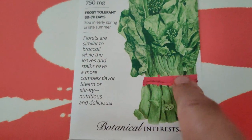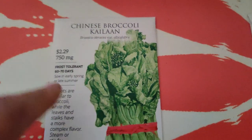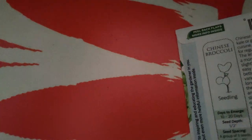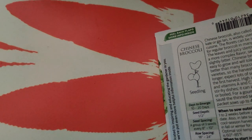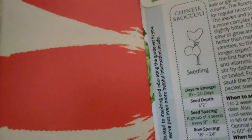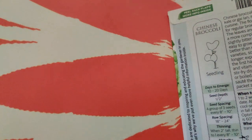Chinese broccoli kailan - I love it. It's bred primarily so you can have the stalks, though you eat the little tiny florets and leaves too. It's pretty tender and you can eat it. Botanical Interests was one of the only ones that sells kailan - I saw it this time and it was on sale. I got four packs because I love to cook kailan. You can just stir fry it with garlic, stir fry it with other ingredients, or steam it. I'm going to grow it for myself and give a pack to my mom, maybe my sister.